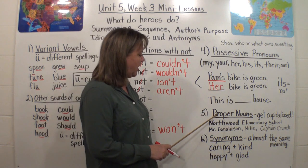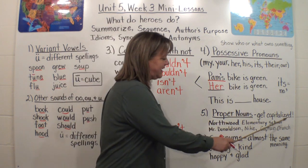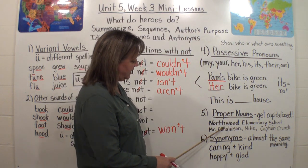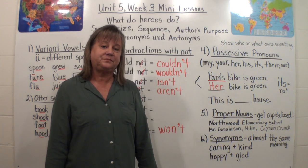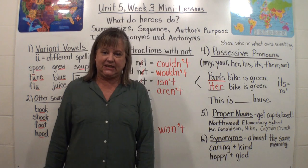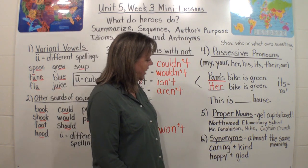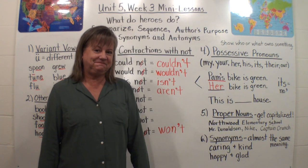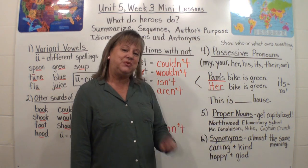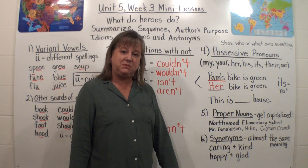Going on — we have proper nouns. Proper nouns are special nouns. Remember, nouns are people, places, or things. But proper nouns get capitalized because they're special, certain places, or people, or things. The name of your school is Northwood Elementary School — capital N, capital E, and capital S. It's not just 'school'; it's the name of your building. I put the name of our principal right here: Mr. Donaldson. Names get capitalized — Mr. is an abbreviation, and Donaldson gets capitalized, just like your first and last name.